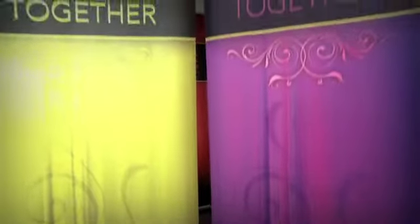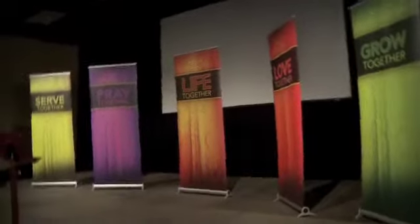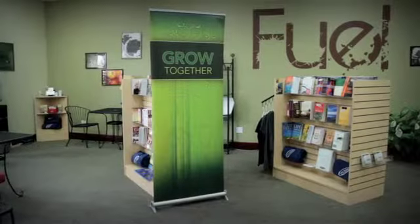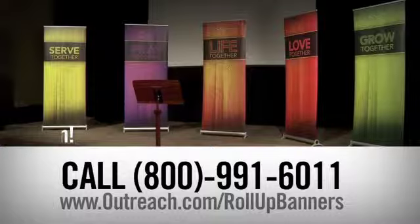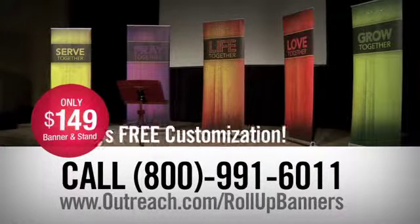Now you can get the look, ease, and portability of the new roll-up banner with free customization and two-day turnaround time for what others charge for just a stand alone. Order one today — call 1-800-991-6011.